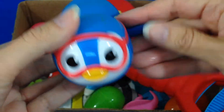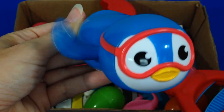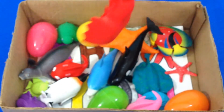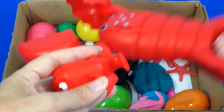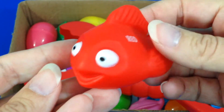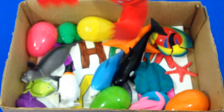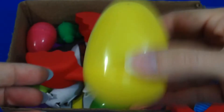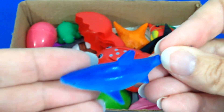Blue Penguin. Red Fish. Yellow. Blue Shark.